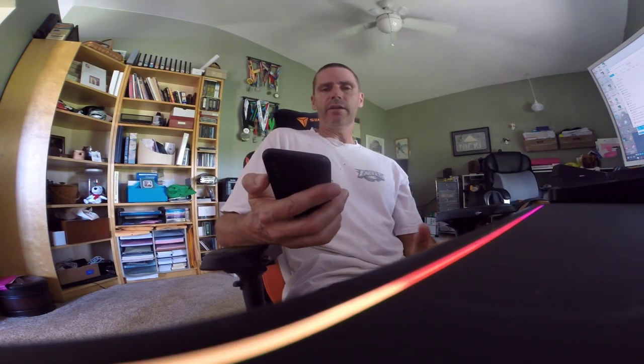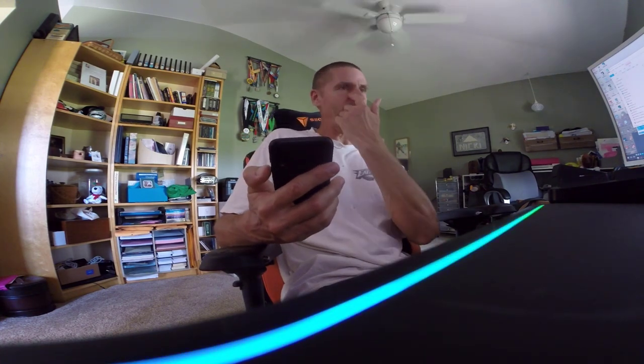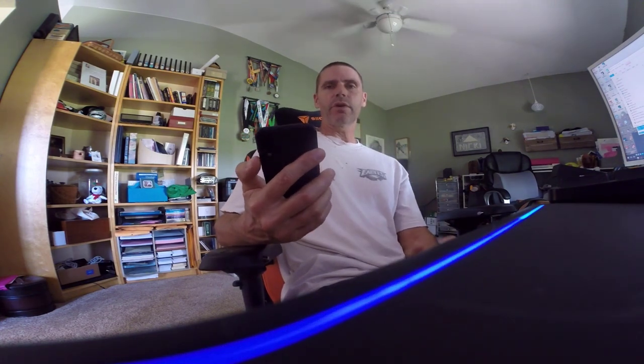I went and got a SIM card for this phone yesterday at my local AT&T store. I had them activate it. While I was at the store, I did a test call to it and it worked. I guess everything's working.